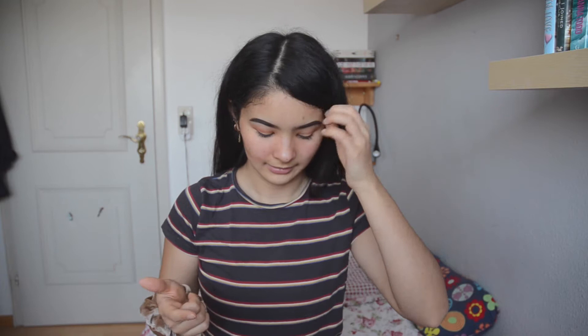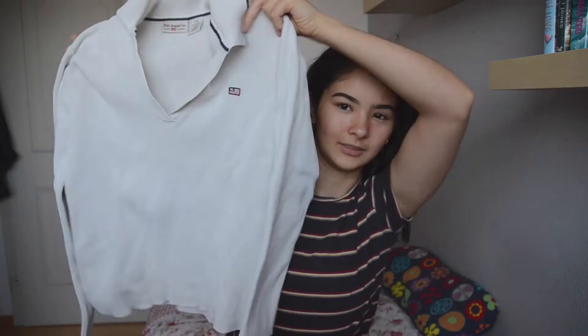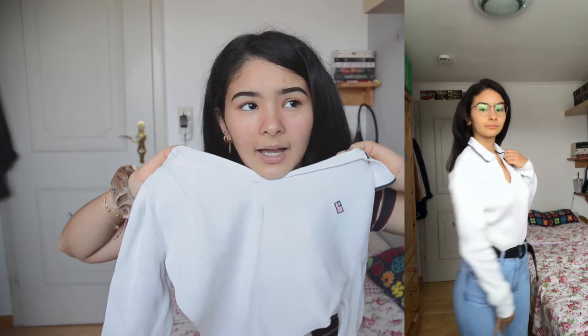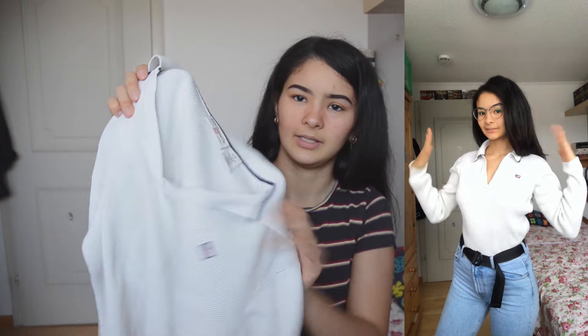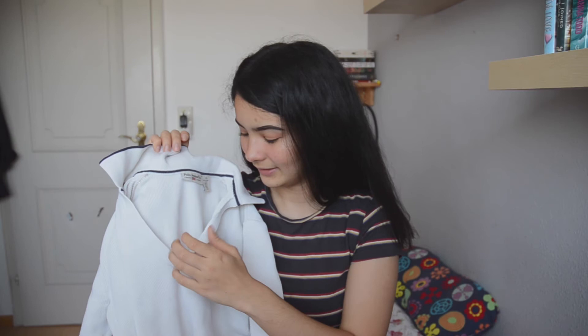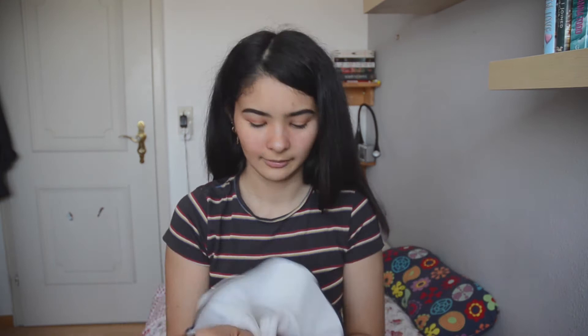The next thing I also got second hand, from an online website that's kind of like Poshmark — a German version of it. It's this sweatshirt which is a bit ripped and it's from Ralph Lauren. I got it for around 20 euros. It's basically a cream color with a little logo right here which is really cute. The only thing I don't like is that the neckline is really deep — I would have preferred it a bit higher because it would look more classy. But I still really like it; the material is very thick and feels nice in the way it falls.